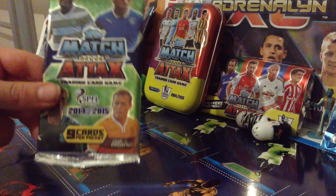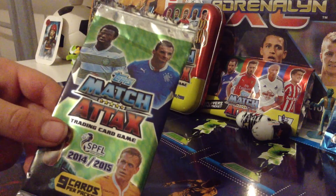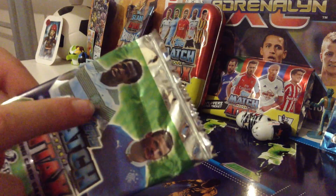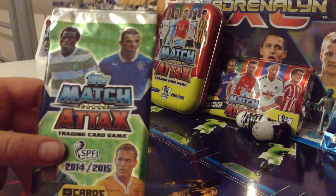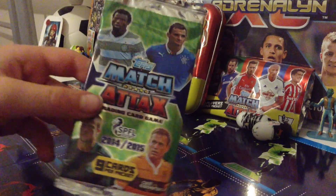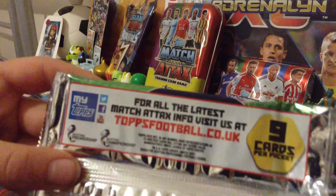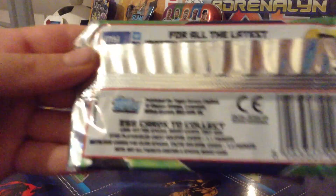Match attax manufactured by Topps — nine cards per pack for £1. Nice green background there. I'm not sure on the Scottish players, I'm sorry if I butcher the names. But I do know this person on the front — it's Ambrose from Celtic. So it's a nice front. I just found this in WHSmith. On the back, nine cards per pack again for £1. For all the latest match attax info visit their website. Down here there's the barcode and manufactured by Topps.